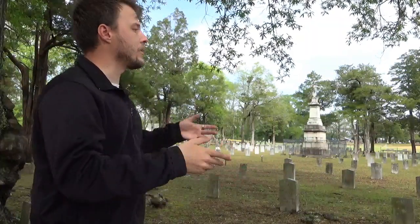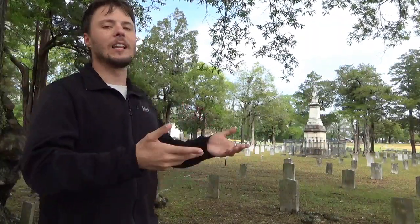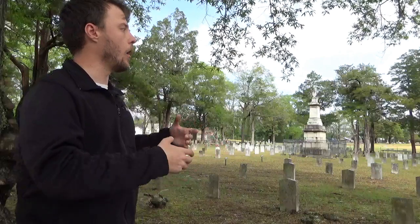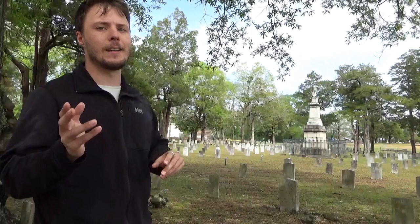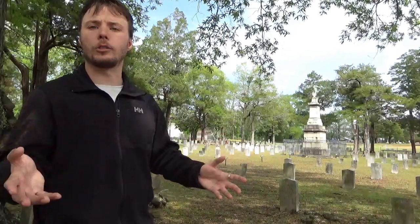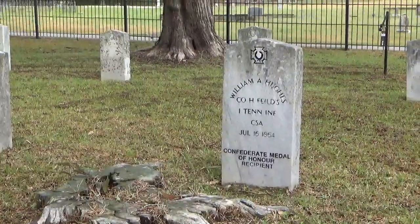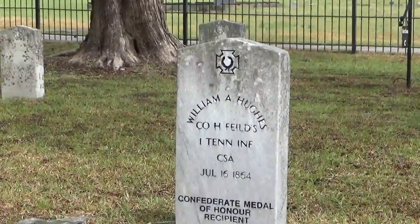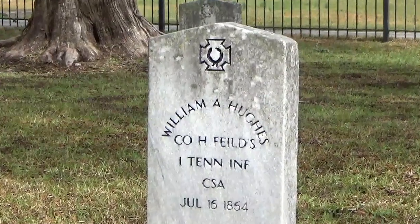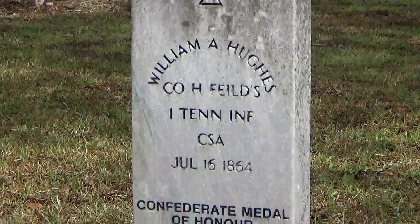This cemetery was erected in the late 1860s after the war and finally dedicated to the Confederacy. And like many cemeteries associated with the battles of Atlanta and Jonesboro, this has become a lasting monument to what amounted — specifically in Jonesboro — to a slaughter. Near the back of the cemetery, you have William A. Hughes of the 1st Tennessee Infantry, who received the Confederate Medal of Honor at the Battle of Kennesaw Mountain.